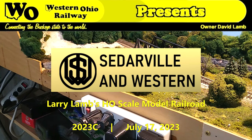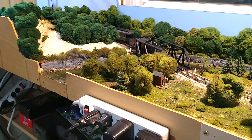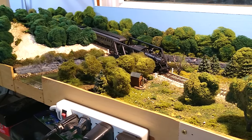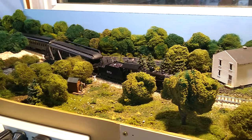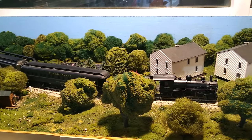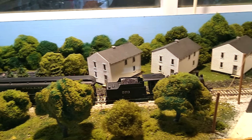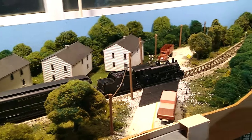Welcome to this presentation of the Western Ohio Railway. In this video, we visit my dad's HO scale layout. We'll see a typical operating session, discuss the story behind the layout, and talk about my dad. More than any other video I will ever publish, I sincerely hope you will sit back, relax, and enjoy all the exciting HO scale model railroading action on the Cedarville and Western.